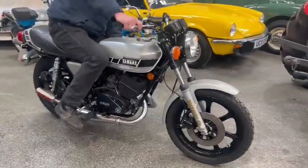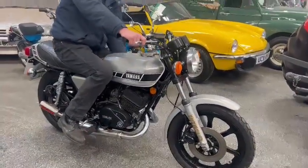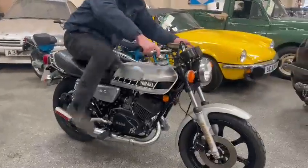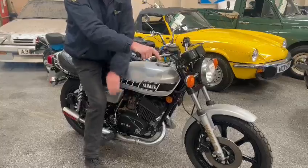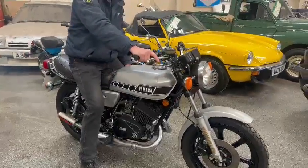Right guys, here we go — the Yamaha just landed with us for our next sale. Are you going to fire her up, Ren? There we go, she's all right. Sounds well.